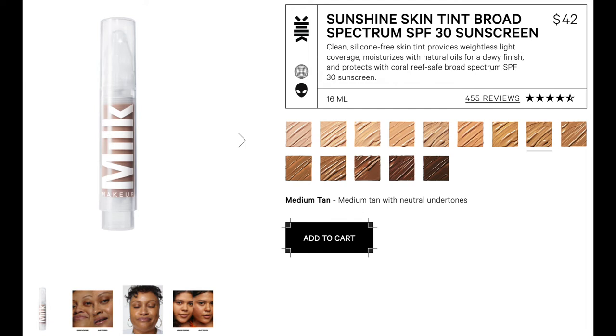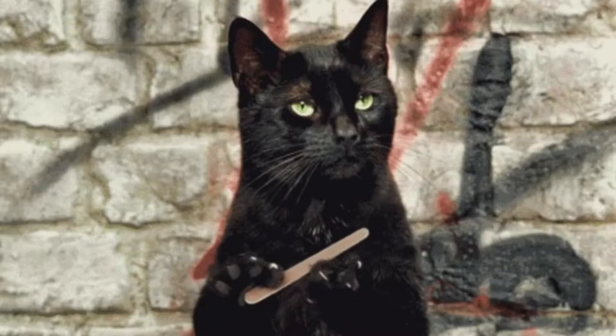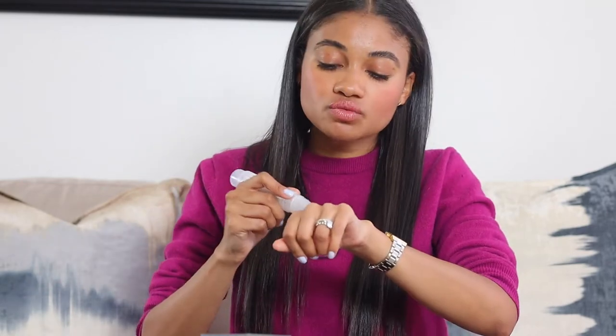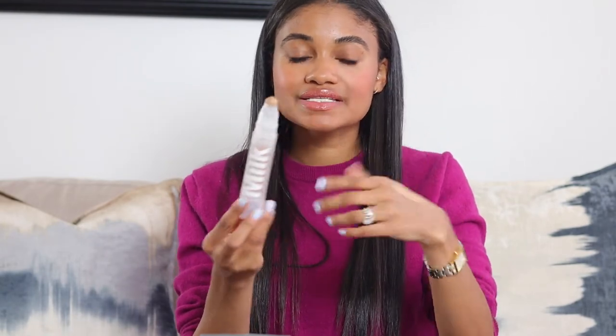Next is the Milk Makeup skin tint in shade Medium Tan. I really like the product itself, but I have some concerns about the component. You pump out the product and there's a little ball that you'd think would roll as you apply it, but it doesn't roll at all — which is confusing. I did research and confirmed it's not supposed to roll, so the component is really confusing.